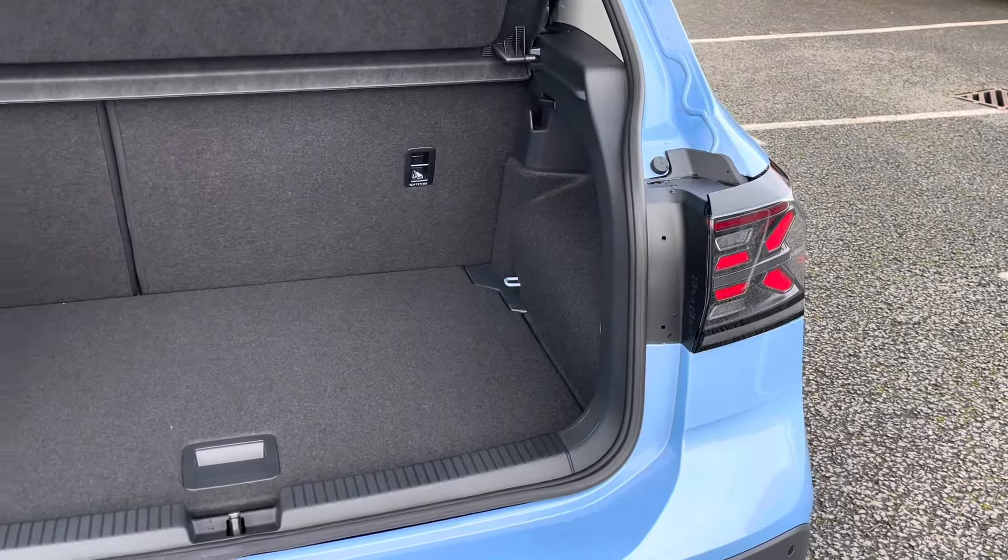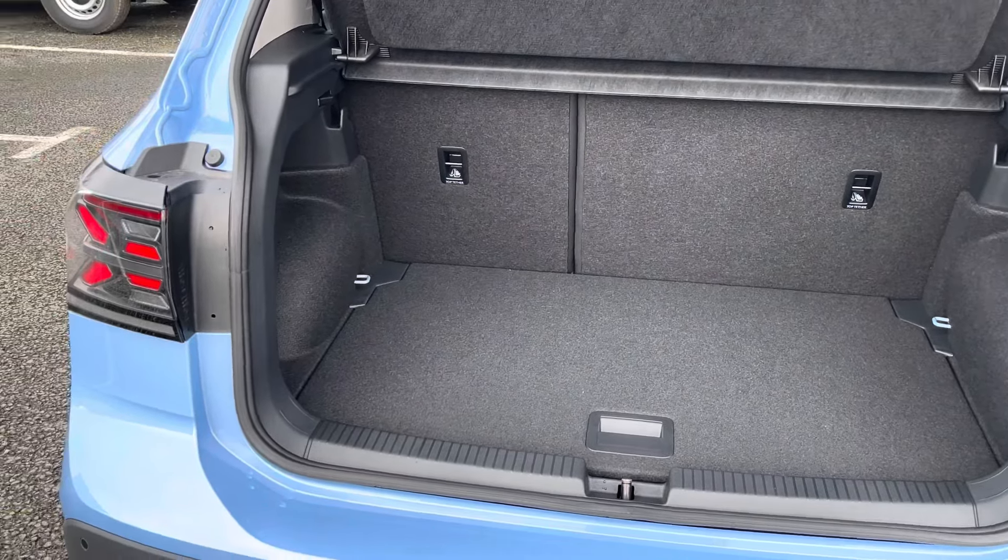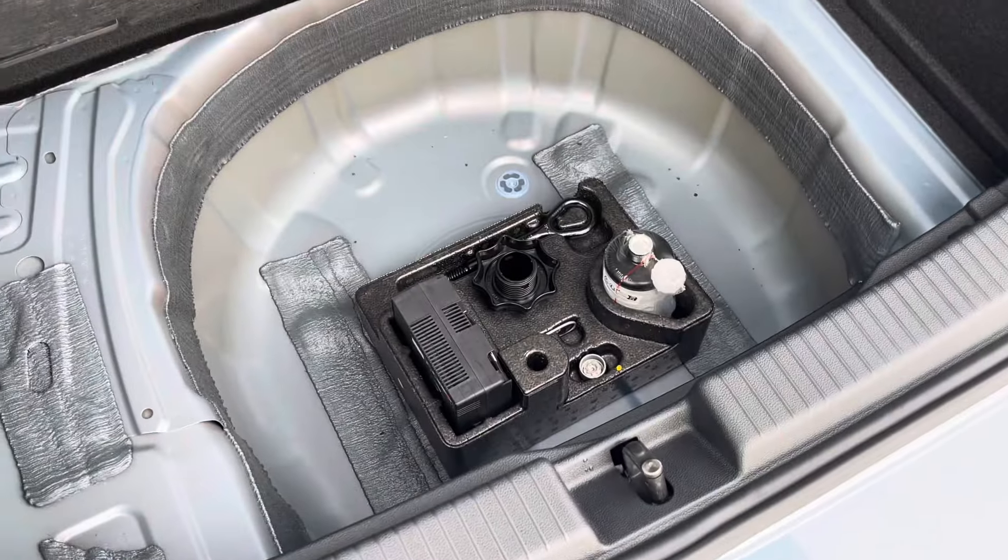Moving now to the rear of the vehicle, you'll find the boot to be incredibly practical and spacious, offering plenty of room for your weekly shopping, general day-to-day tasks, small suitcases, and much more.